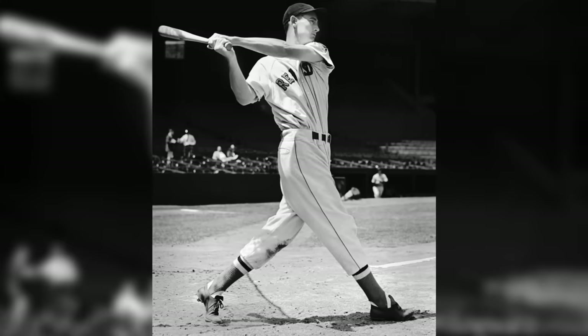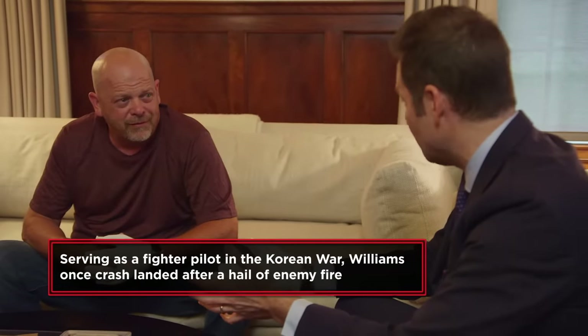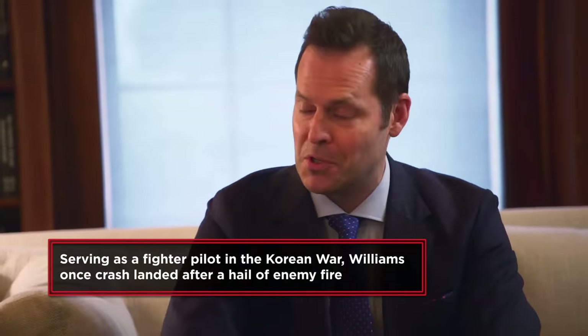We're talking about a World War II veteran here. He missed five years of his career to go to the military and serve our country, and still hit 521 home runs.